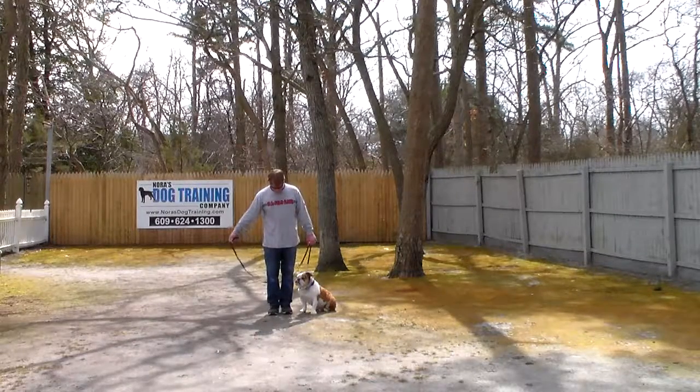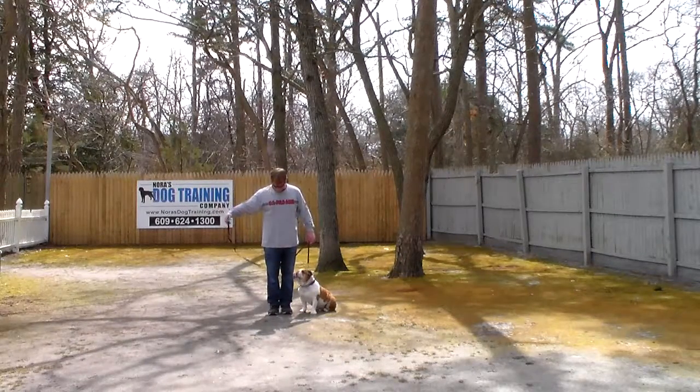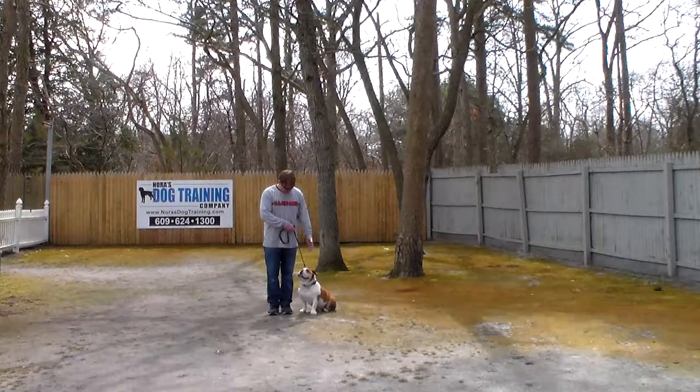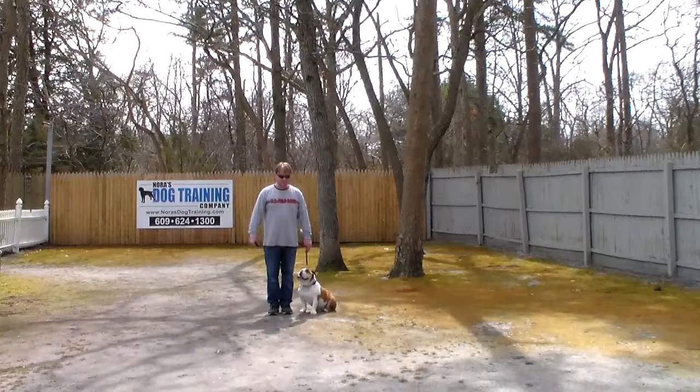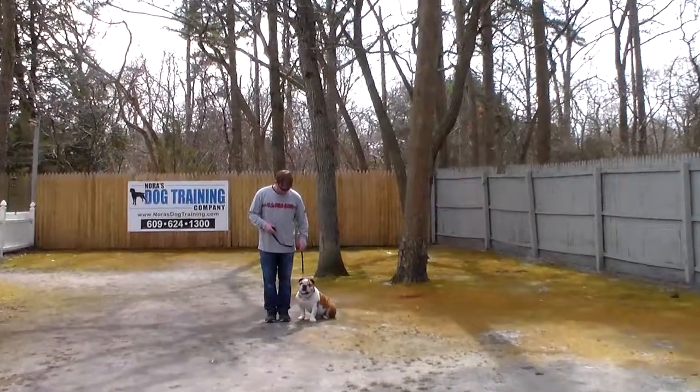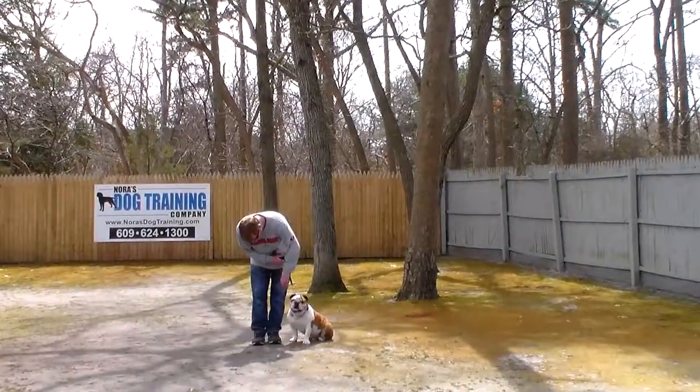Rich is using a regular six-foot web training leash and he keeps the bulk of the leash folded in his right hand. That leaves his left hand free to give any correction that's needed, and the only correction is a little tug and release on his training collar — that is the second piece of equipment that we're using.